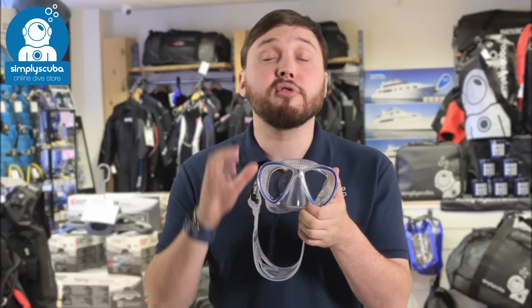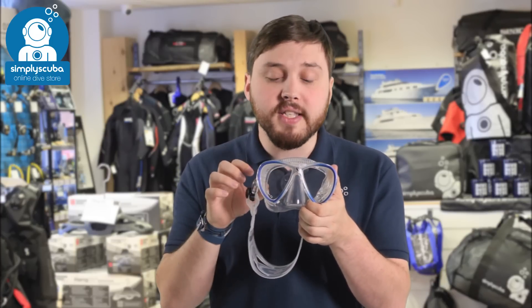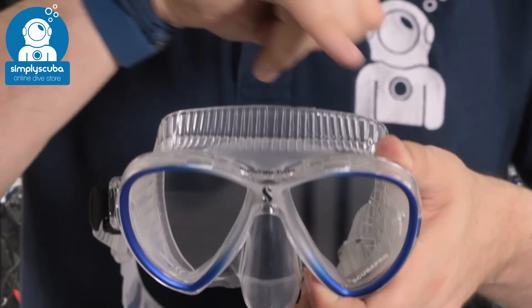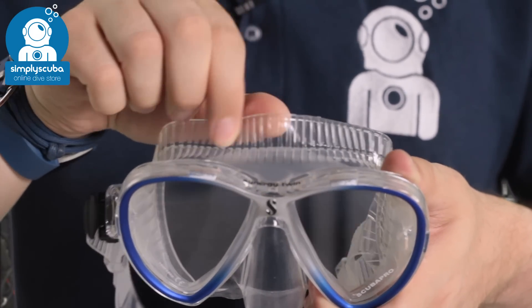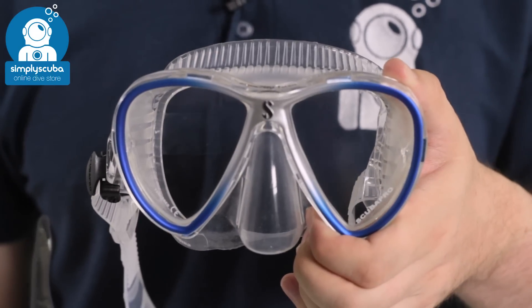For number three we have the Scuba Pro Synergy Twin mask. This uses their true fit skirt, which has ridges all over the top that change the shape of the skirt so it molds to your face — it's really comfortable and really spreads that pressure.